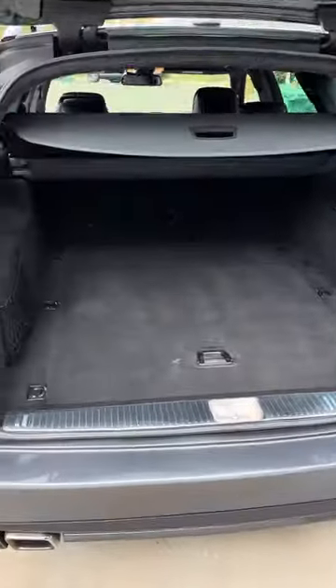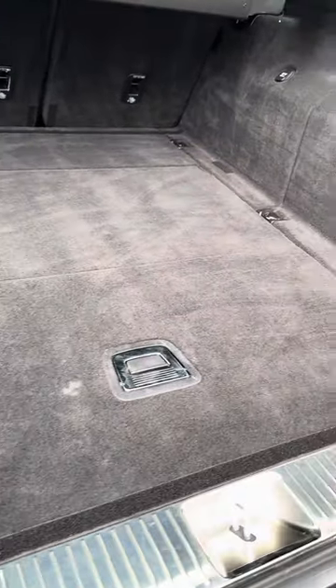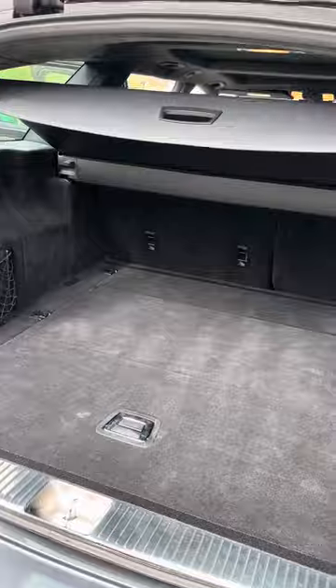I took the cargo liner out so you can see all the carpet in here, which is in pretty good shape. All looks good — got the cargo cover and that all works.